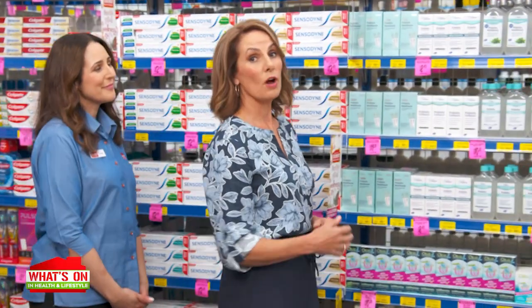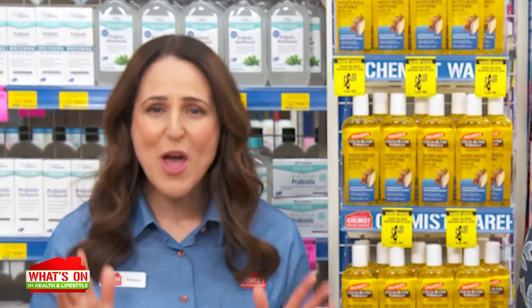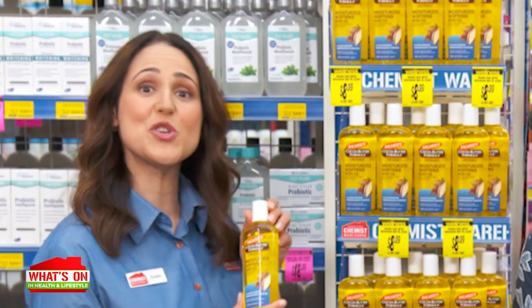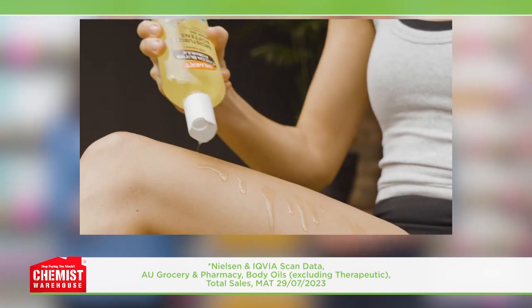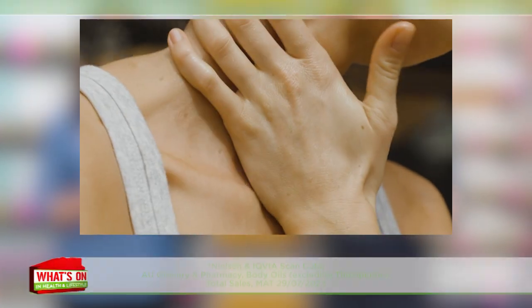Have you heard about the hot trend of using body oil to moisturise for that natural glow? The perfect product for this skincare ritual is Palmer's Cocoa Butter Moisturising Body Oil. Palmer's is the number one everyday body oil brand in Australia, known for its high quality natural ingredients that deeply moisturise your skin, leaving a radiant glow — and somehow not being greasy.